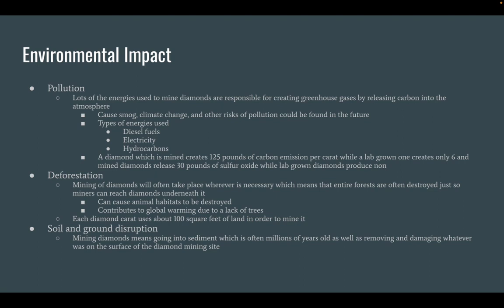Types of Energy Used: Fossil Fuels, Electricity, Hydrocarbons. A diamond which is mined creates 125 pounds of carbon emission per carat, while a lab-grown one creates only six. Mined diamonds release 30 pounds of sulfur oxide while lab-grown diamonds produce none.